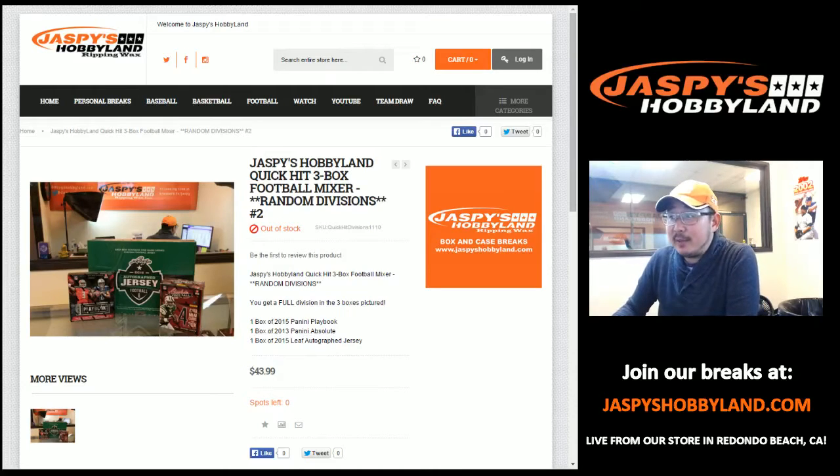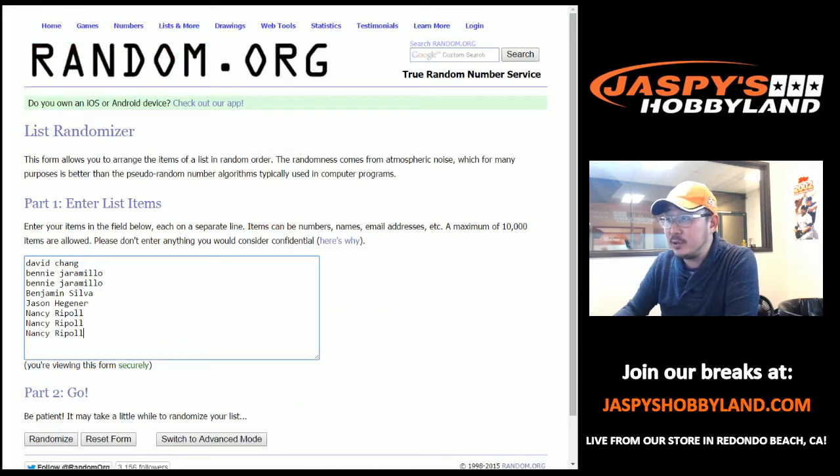Hey, good evening everyone. This is Joe from JazzBeast Hobbyland. It's Tuesday, November 10th, 2015. And we're doing another three-box break of this divisional football mixer featuring Playbook, Absolute, and a Leaf Autographed Jersey. So it's a very quick little break right here, but a lot of fun. Thanks to these people who want to get in on the action for the divisionals.